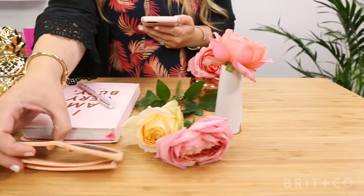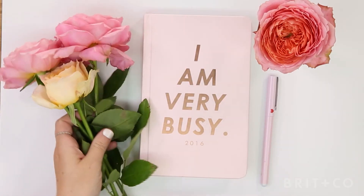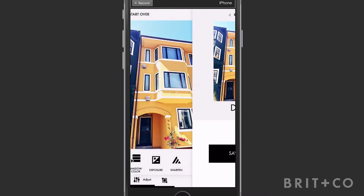In my class, I'll teach you how to expertly style, shoot, and touch up photos on your phone. You'll learn the art of the flat lay, and then we'll edit photos in my favorite app to make them pop on social media.